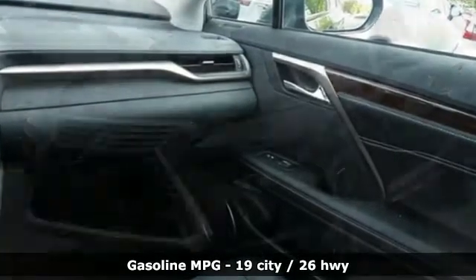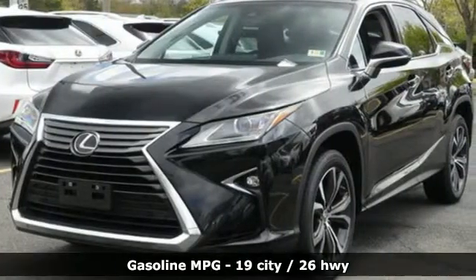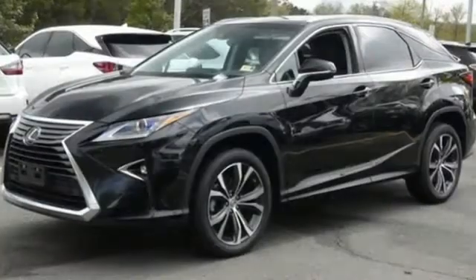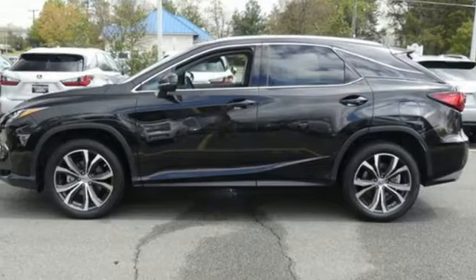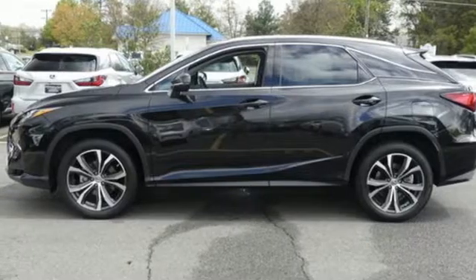Automatic transmission, four-wheel analog disc brakes, external memory control, power heated mirrors, heated steering wheel, driver and passenger front seat mounted and rear side impact airbags.